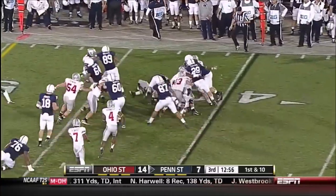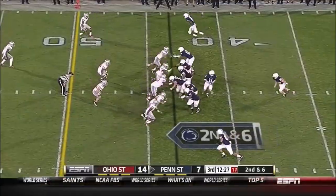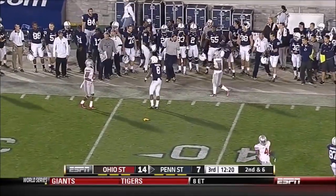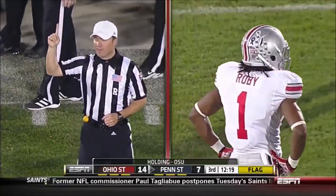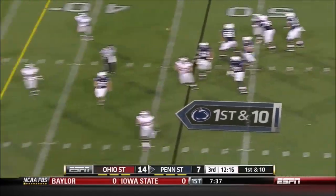Back to the ground with Zwinak on first and 10. Play action fake by McGloin, he got away from Nathan Williams, throws it away — there's a flag. Holding, defense number one, 10-yard penalty, automatic first down. One of those receivers who transferred out went to Oklahoma — they needed somebody to emerge, and Robinson has.